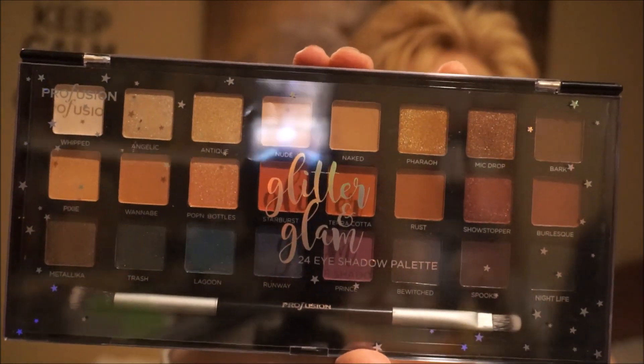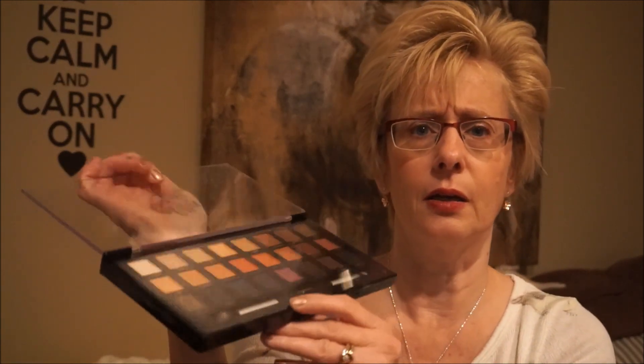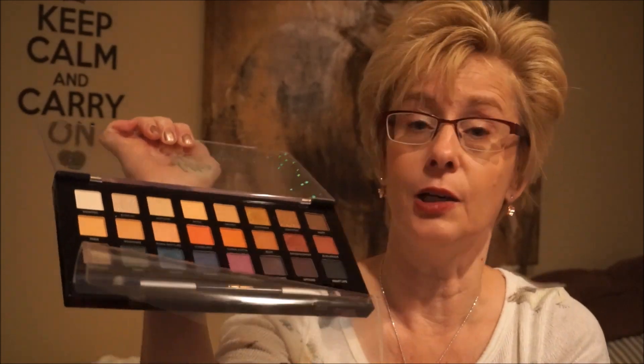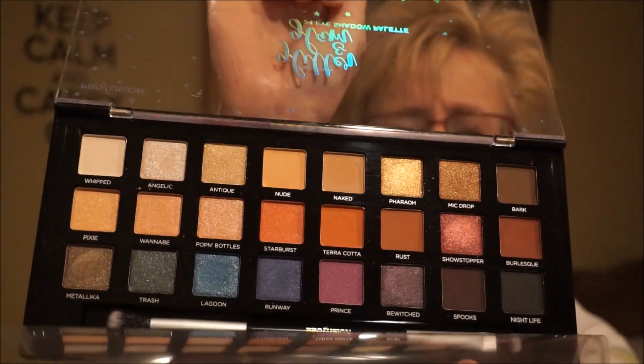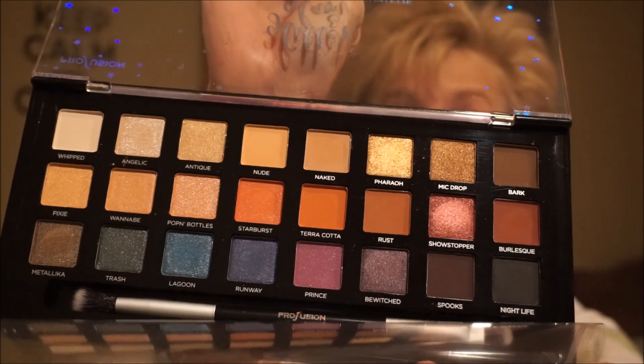I also found this Profusion palette at Winners. I guess they sell this brand at Target now, though we don't have Target here anymore. It's 24 eyeshadows for $9.99 — you get glitters, shimmer shades, satin shades, and matte shades. I used it once and was really impressed with the pigmentation. There are great transition shades, pre-shades, and outer corner shades with quite a variety of looks. I've heard good things about Profusion and I'm genuinely impressed.